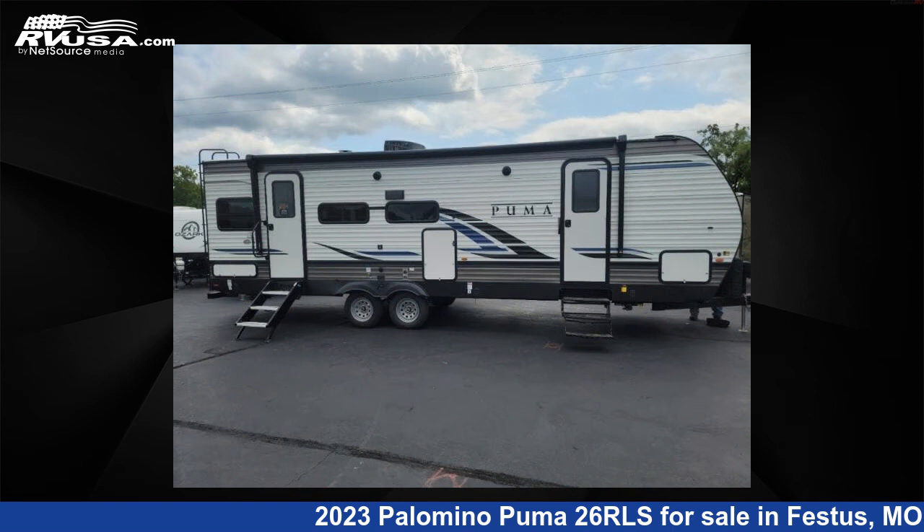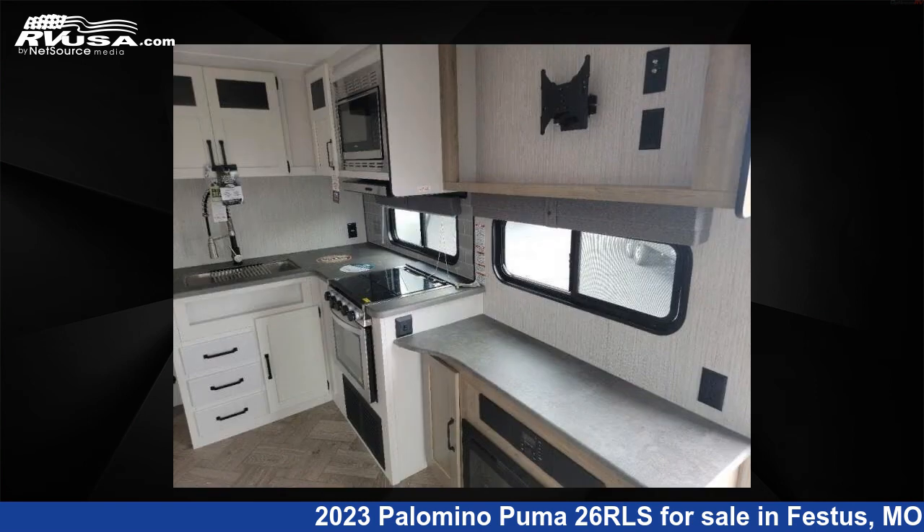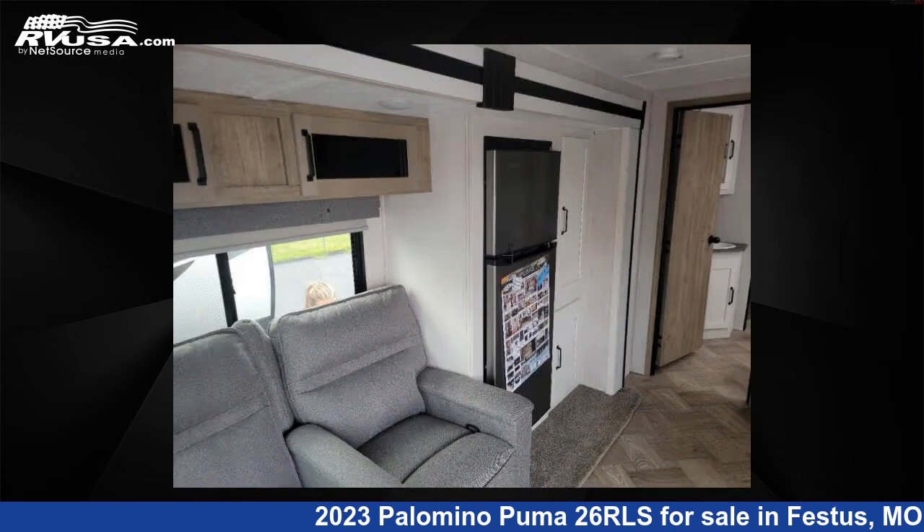This new Palomino features one slide out, sleeps six, and 43 gallons fresh water capacity. The floor plan layout of this travel trailer features a front bedroom, two entry and exit doors, and a U-shaped dinette.